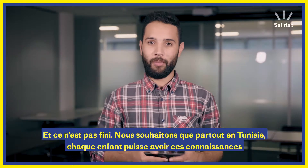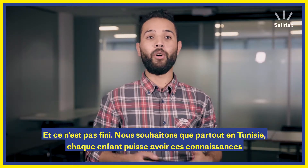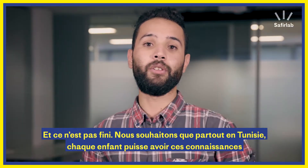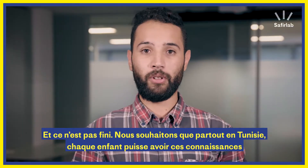We did not want to stop there. What we want to do is go all over Tunisia, so that every kid in this country has the same decent accessibility to these ICT materials.